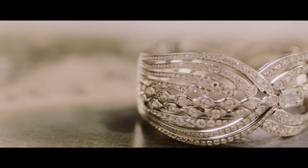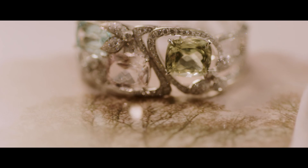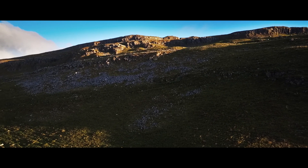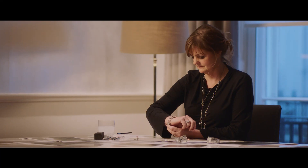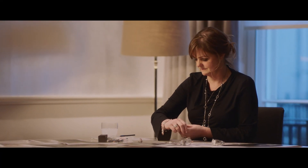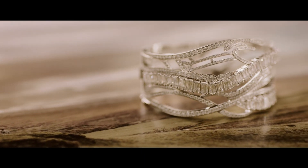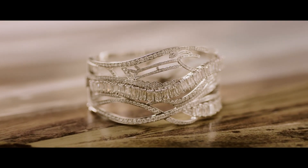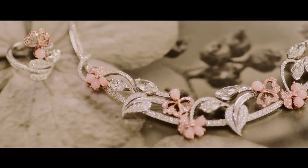I wanted the collection to look both backwards and forwards at the same time, reflecting on Boodle's pieces and collections from the past but also adding a new element. In a sense, the landscape was the muse for that new element. There are also parts of Boodle's aesthetic language that run throughout the collection — things like flowing lines, a sense of harmony, and the combination of colors that all join together to provide the Boodle's look.